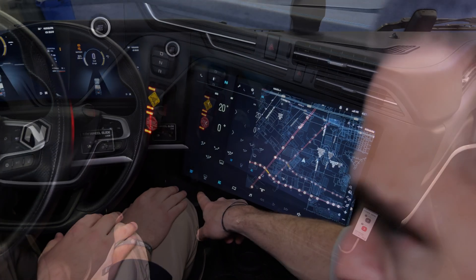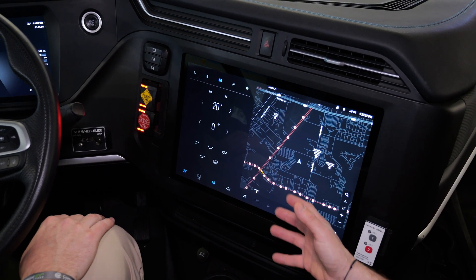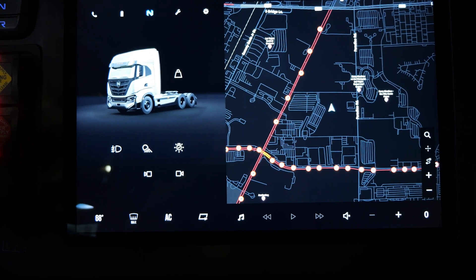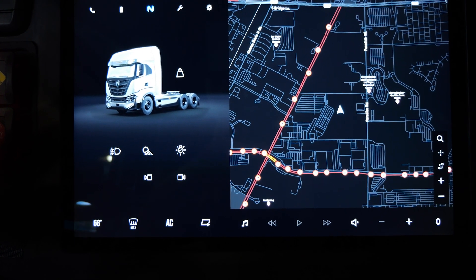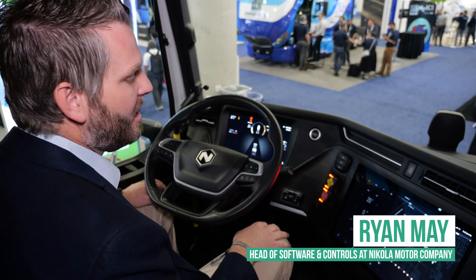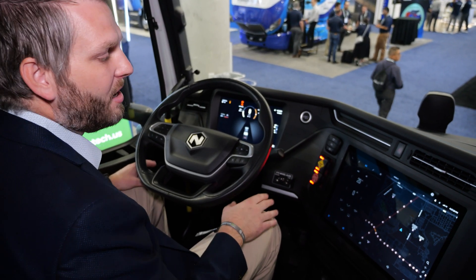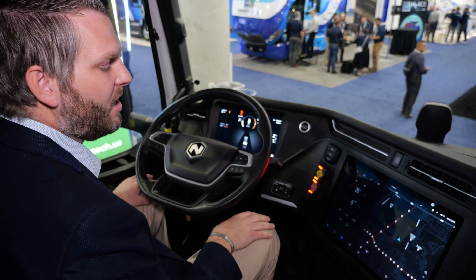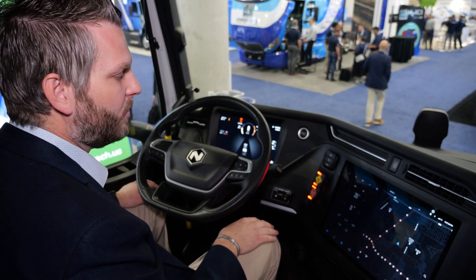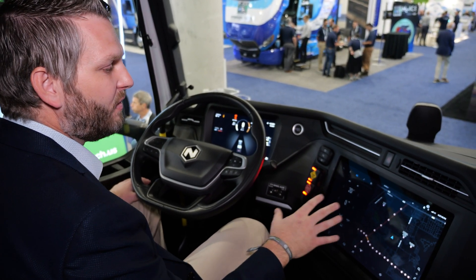I noticed you have your HVAC controls as part of the screen. Was it always going to be part of the screen, or were you going to have more traditional knobs? There's definitely a split in opinions there — it's very controversial, big screen versus physical controls. I do think there's value in physical controls, but for us it made a lot of sense to bring it all into the screen. The controls didn't fit the dashboard with this screen size. There are some functions we're working on that take advantage of the screen from an ELD and driver interface perspective, so we put as much as we can to the screen and gave ourselves as much real estate as we could.